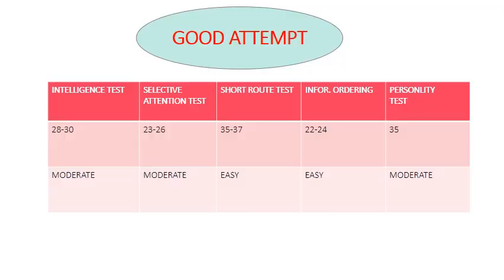Let's discuss good attempts in the ASM psychometric test. The first section was the intelligence test or classification test. Because the questions are high in number, we put it in moderate to difficult.